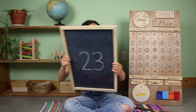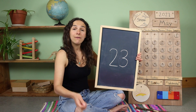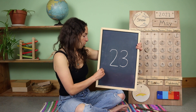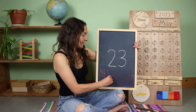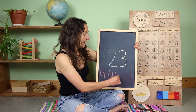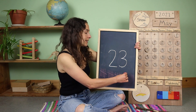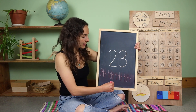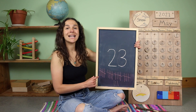Let me grab my piece of chalk. You can grab something to write with and let's draw 23 tally marks. If you don't want to do that, instead you can just count along with me. Here we go: 1, 2, 3, 4, 5 goes across, 6, 7, 8, 9, 10 goes across, 11, 12, 13, 14, 15 goes across, 16, 17, 18, 19, 20 goes across, 21, 22, and one more makes 23. 23 tally marks.